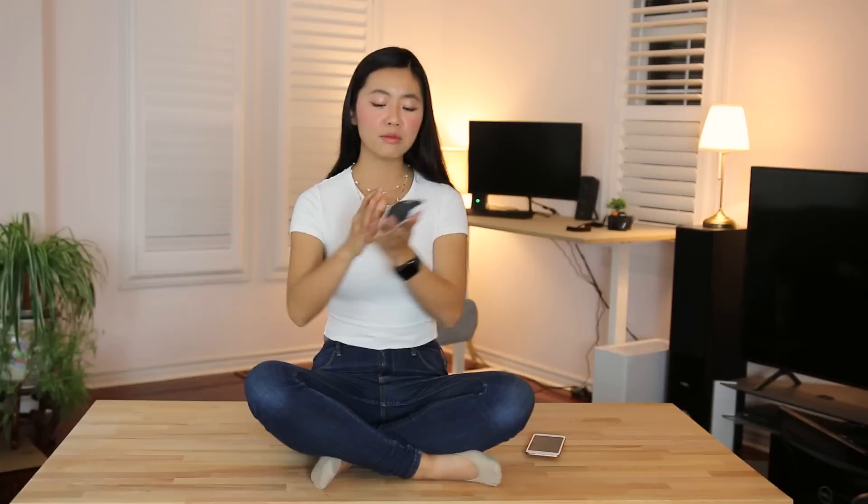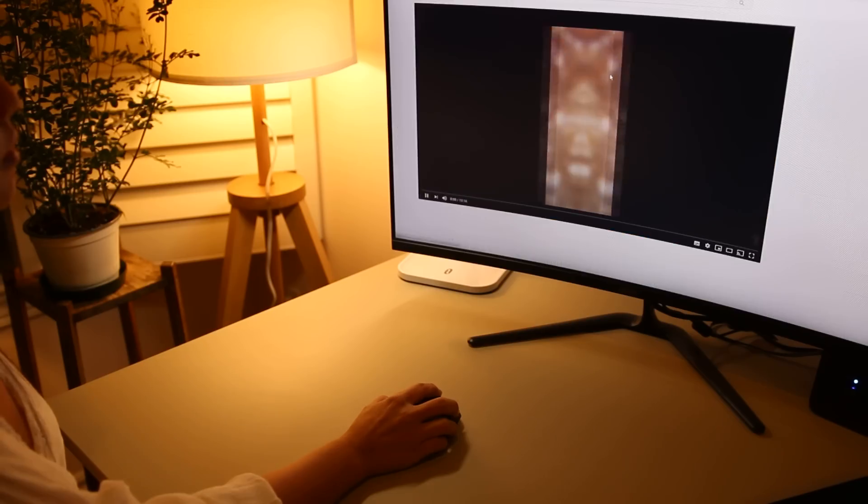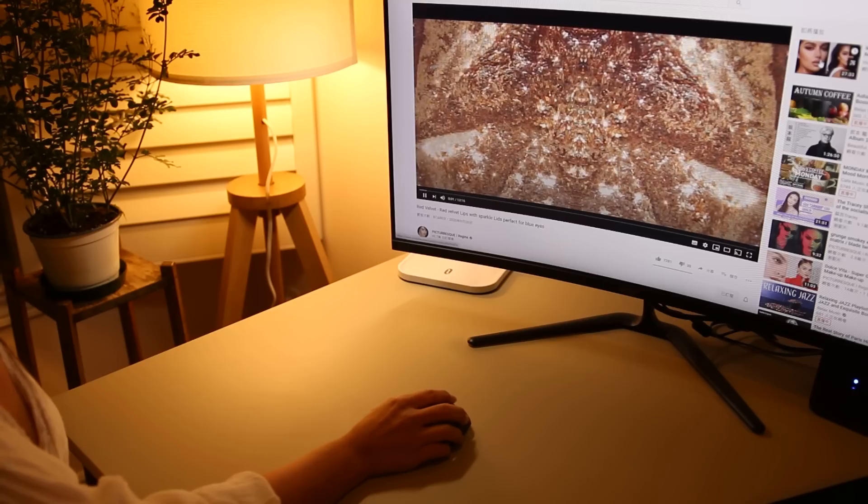It automatically transfers to your other device — you don't have to press anything. It's very efficient. You have to experience the seamless transition to understand what I mean. Another thing I really like about this mouse is that it comes with a lot of customizable buttons on the sides, and a scroll that you can also customize for left and right. I like to customize the scroll so that pressing left takes me to the next page and pressing right takes me to the previous page. It's a very intuitive design that allows you to work ever so efficiently.